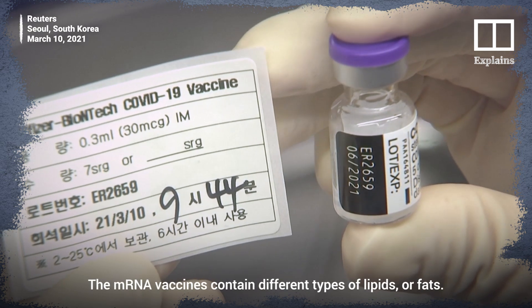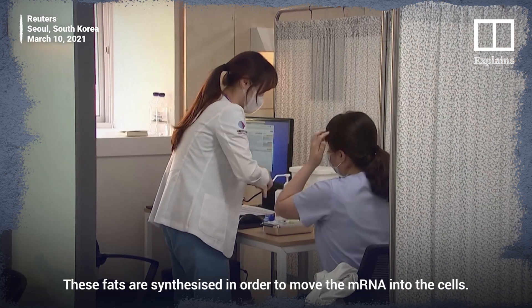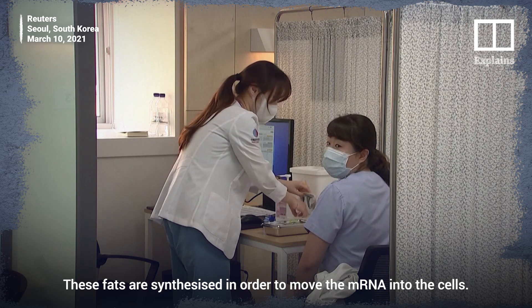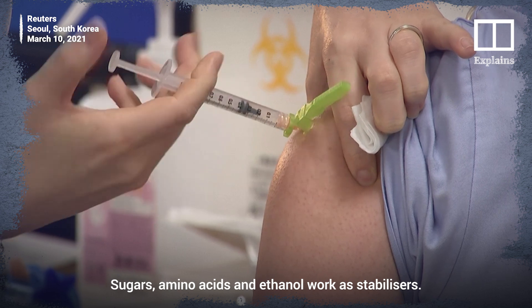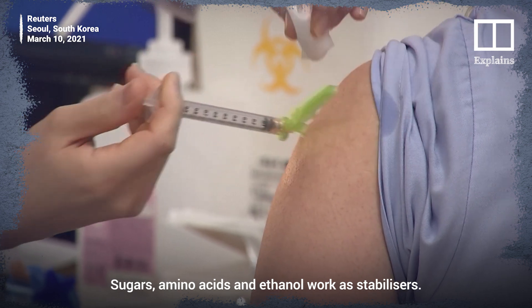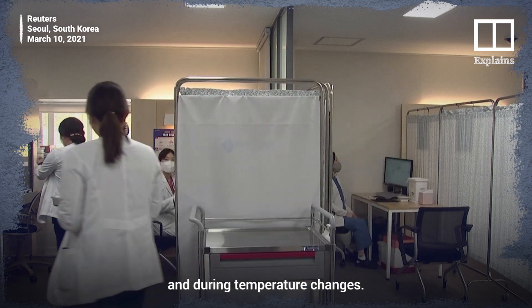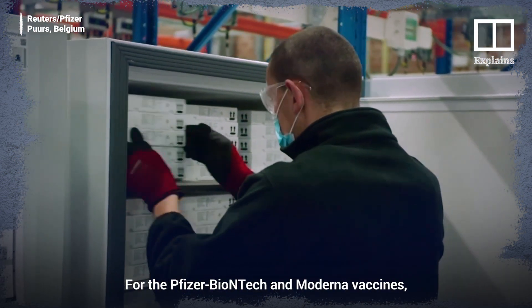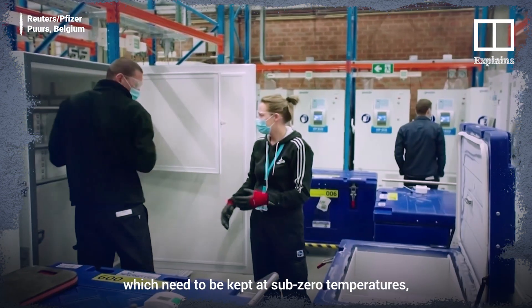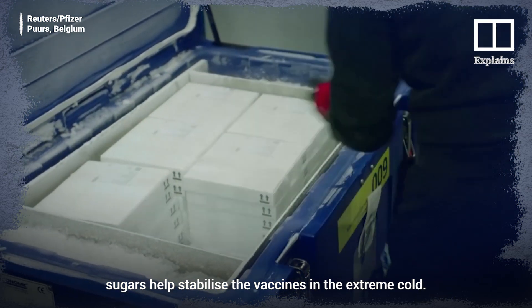The mRNA vaccines contain different types of lipids, or fats. These fats are synthesized in order to move the mRNA into the cells. Sugars, amino acids, and ethanol work as stabilizers — they preserve the vaccine's effectiveness over time and during temperature changes. For the Pfizer-BioNTech and Moderna vaccines, which need to be kept at sub-zero temperatures, sugars help stabilize the vaccines in the extreme cold.